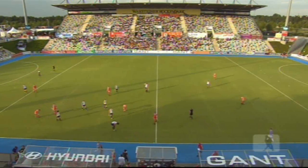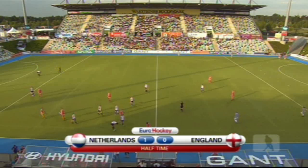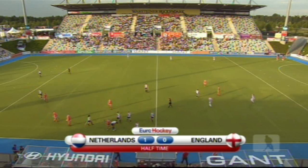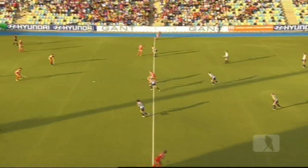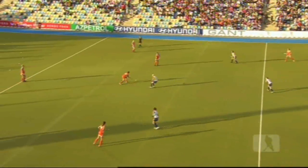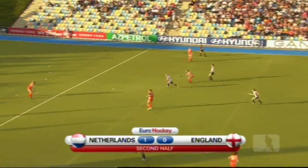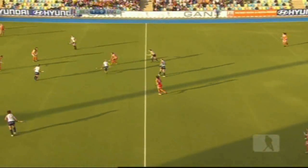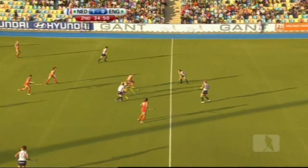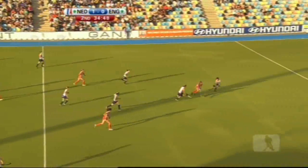Half time here in the Warsteiner Stadium in Mönchengladbach — the first of the ladies' semi-finals. It's Netherlands 1, England 0. The Netherlands get the second half underway, having been much the better side in the first half. England rarely threatened, occasionally on the break, but other than that it was one-way traffic.